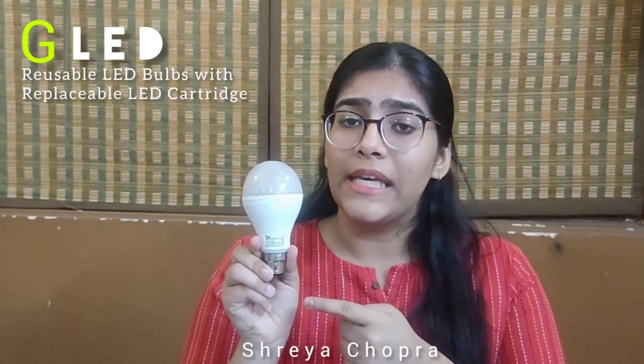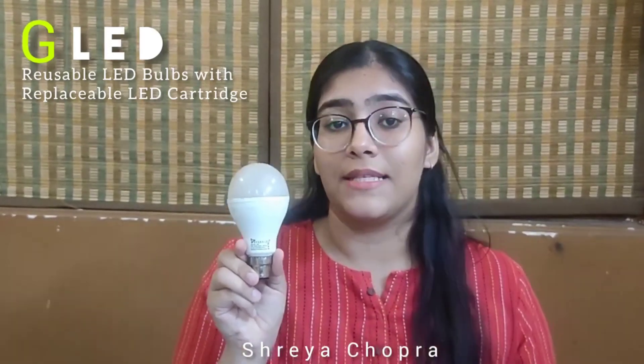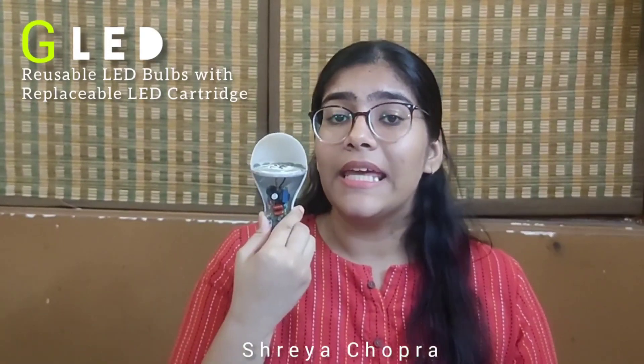90% of the LED body is made up of aluminium and plastic, and the rest 10% is the lighting component — that is the PCBA. Whenever our LED bulbs fail, it is this PCBA that needs to be changed.